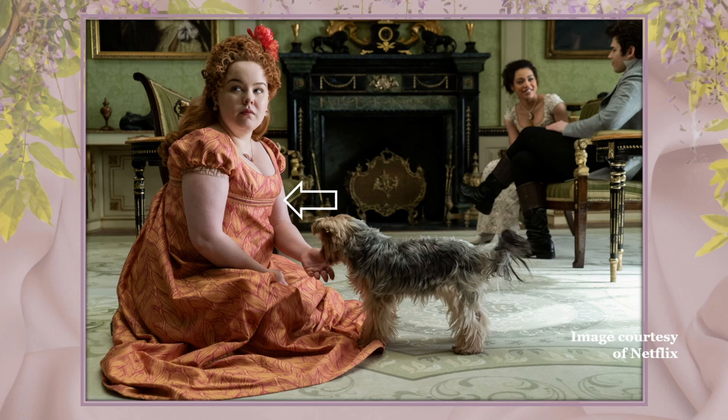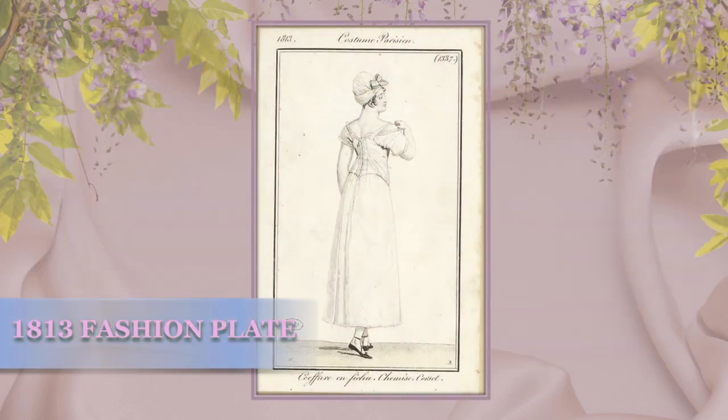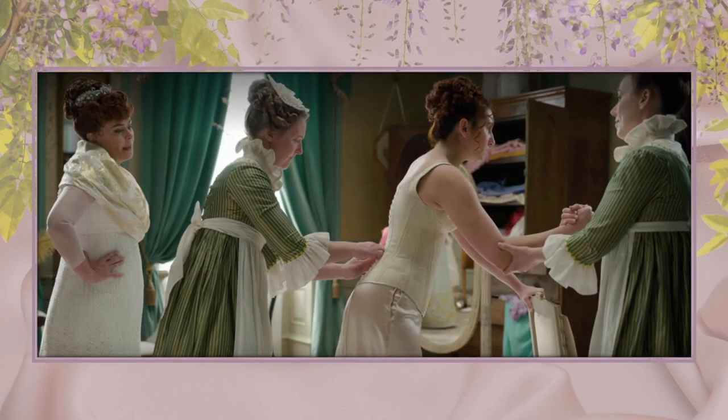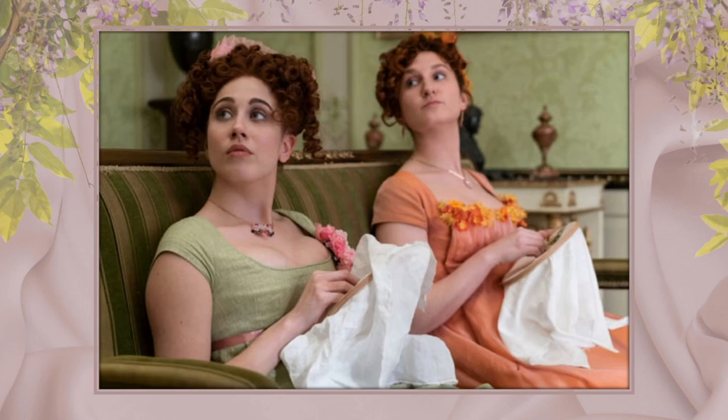But one thing that absolutely drove me bonkers — because it's become a trope in almost all historical dramas — was the lack of shifts seen under the stays. Shifts protect from chafing, absorb sweat and oils from the body, and since they're changed after every wear, protect the stays from a buildup of dirt and grime. You wouldn't wear the same bra every day without washing it. The stays themselves were actually pretty accurate — all made by corset maker Mr. Pearl — though they were tight-laced, which wasn't really the fashion at the time. This must have been awful for the cast to endure day in and out.